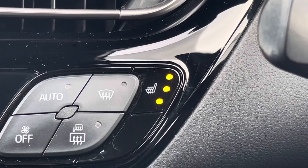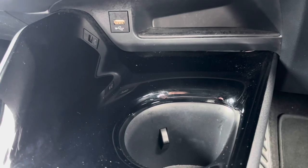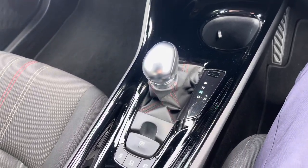Below the display you'll find your dual zone automatic climate control. It comes with heated front seats to keep you nice and warm on those colder days. Below here you have your USB point. In the centre console you will find two cup holders, along with your automatic gear selector and electronic handbrake.